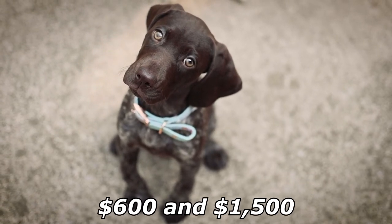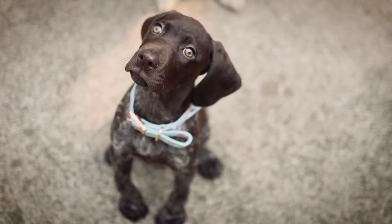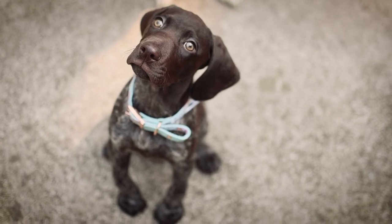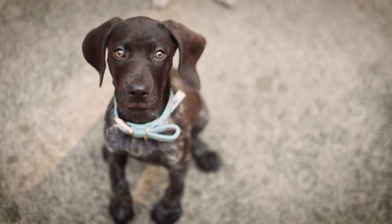Pointers cost between $600 and $1,500, depending on the breeder you choose. A more experienced breeder will know how to breed a dog with fewer health problems, but they will also charge more and may have a long waiting list.